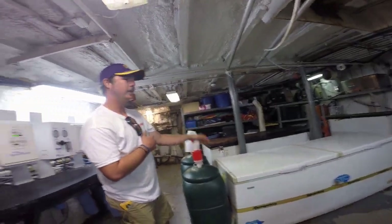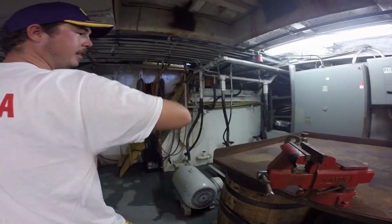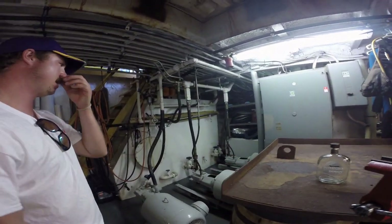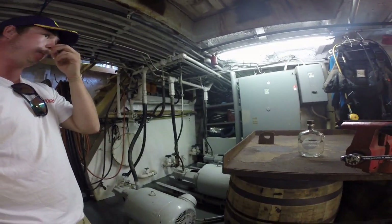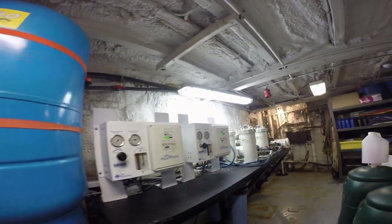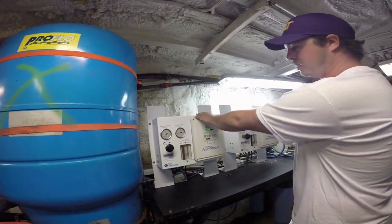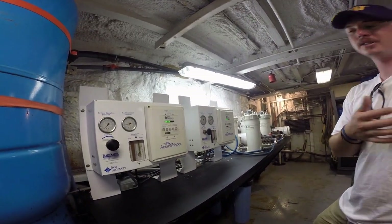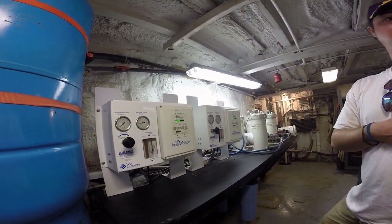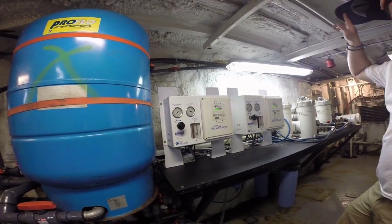We've got the hydraulic pumps here — we control the crane, the anchor, and the lift. We've got a water maker over here — reverse osmosis. So you actually create your own water. Yeah, and a cleaner on water — two separate systems. We can make about 140 gallons an hour. We've got 30 people on board, so you need a lot of water when you're out at sea.